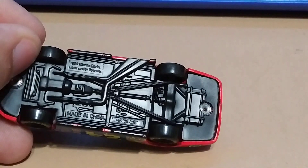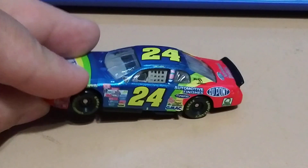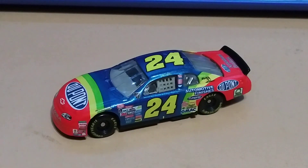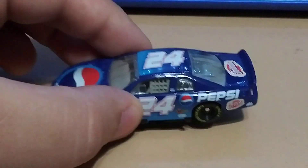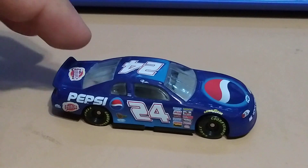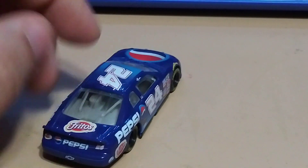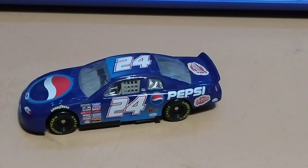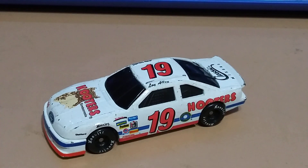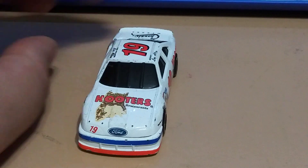This one is a made-in-China Monte Carlo — really nice. This one's also a Monte Carlo with the Pepsi logos, which is really cool — I like this one. It's even got the Fritos on the back there.